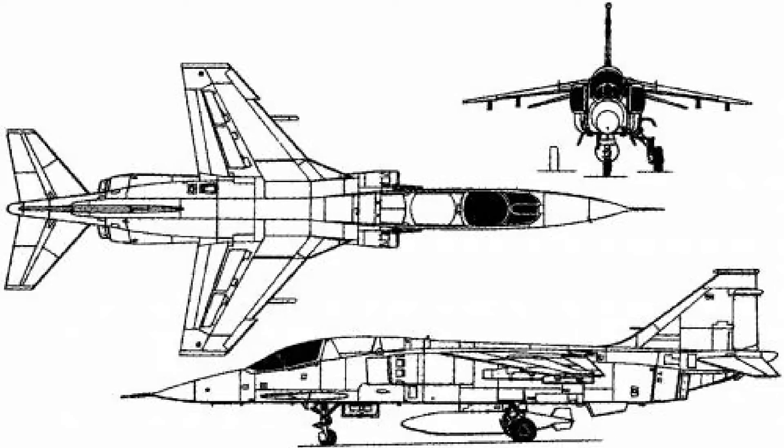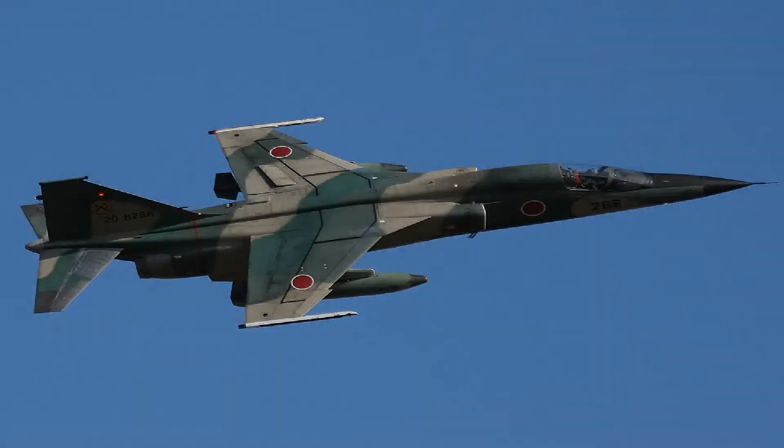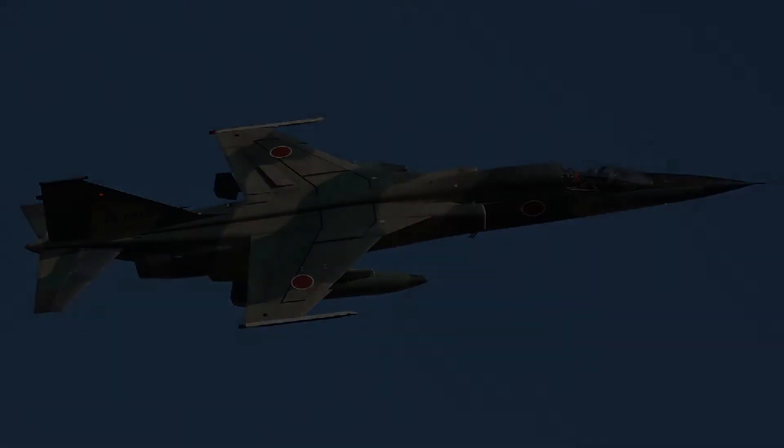The first Japanese developed fighter aircraft was the Mitsubishi F-1, which itself was modeled after the SEPECAT Jaguar and produced with Japanese systems and avionics together with license-built engines. This was followed up by continued license manufacturing of US fighters like the F-15J, before Japan embarked on a unique and ambitious Japanese design derived from the F-16C Block 40 called the Mitsubishi F-2.